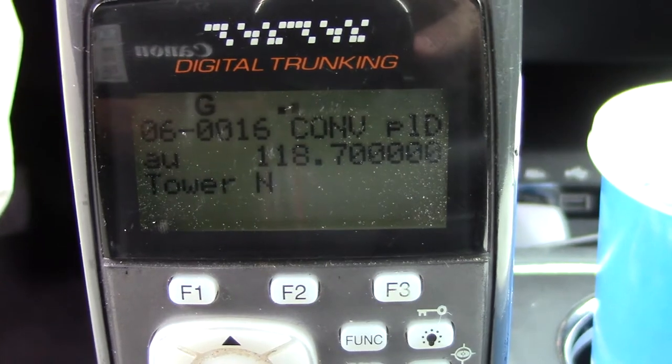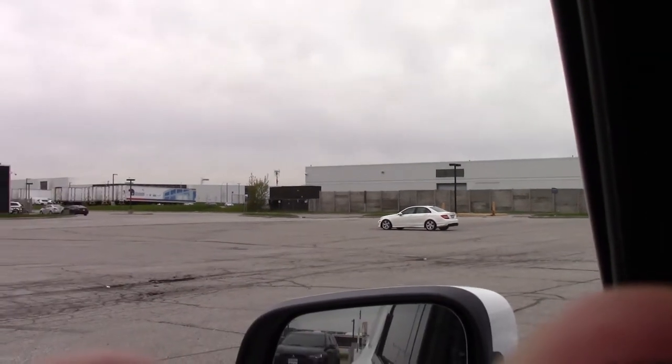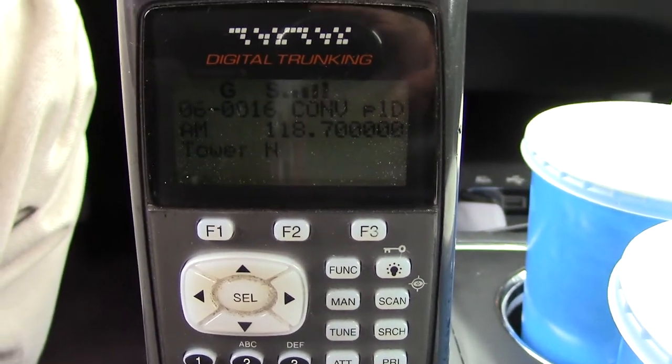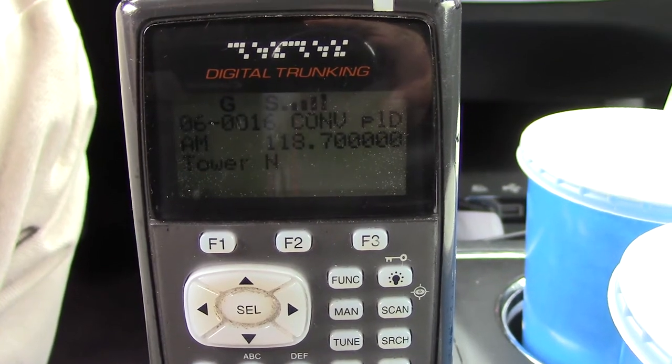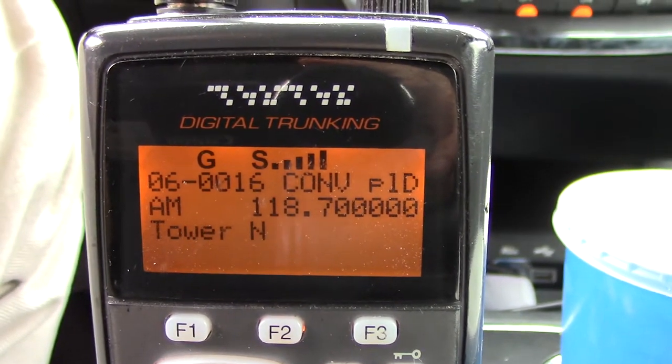The distance for the recording is from 15 nautical miles to 4 nautical miles. Those distances are from the threshold.